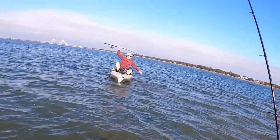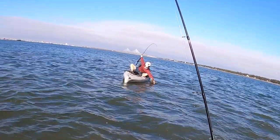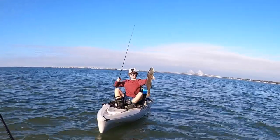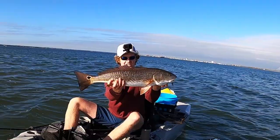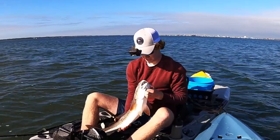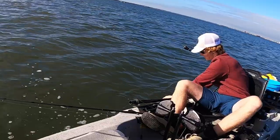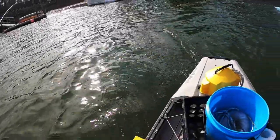Oh shoot! That's a nice one right there. Yeah baby! Check him out — beautiful red right there on the GoPro. He's probably like a 26-inch red. Nice, nice. All right, let's get you one — oh, we just got off! Oh no, he's still on!